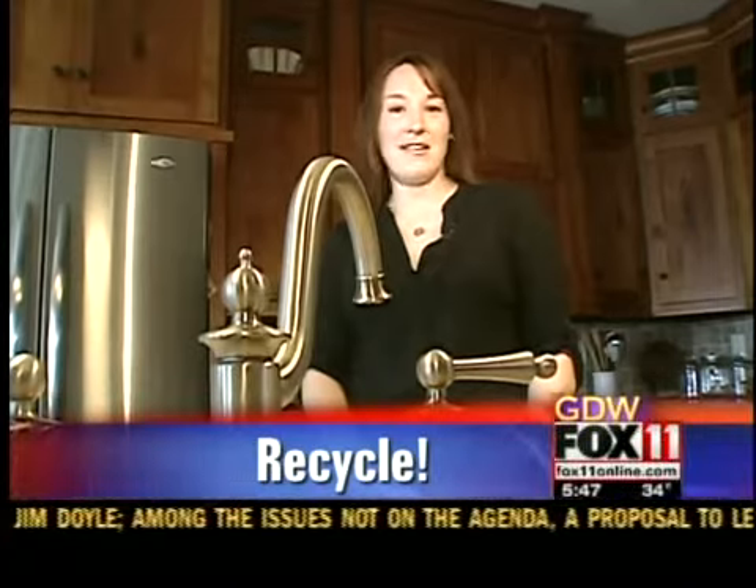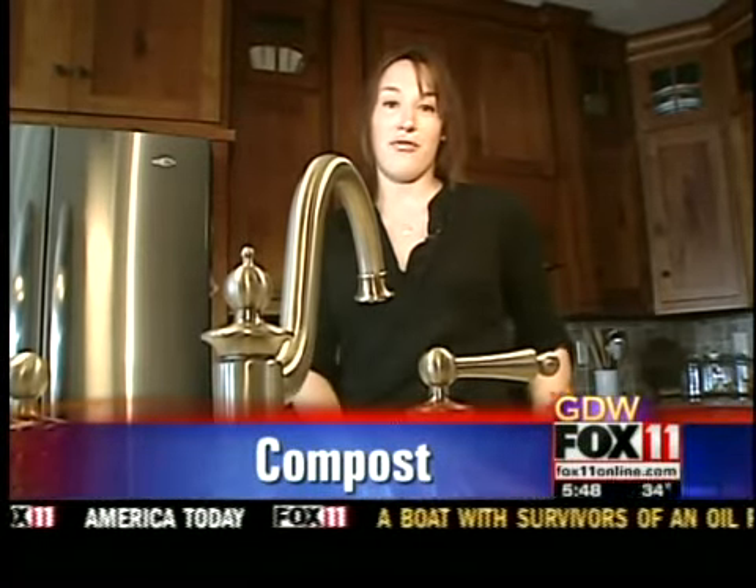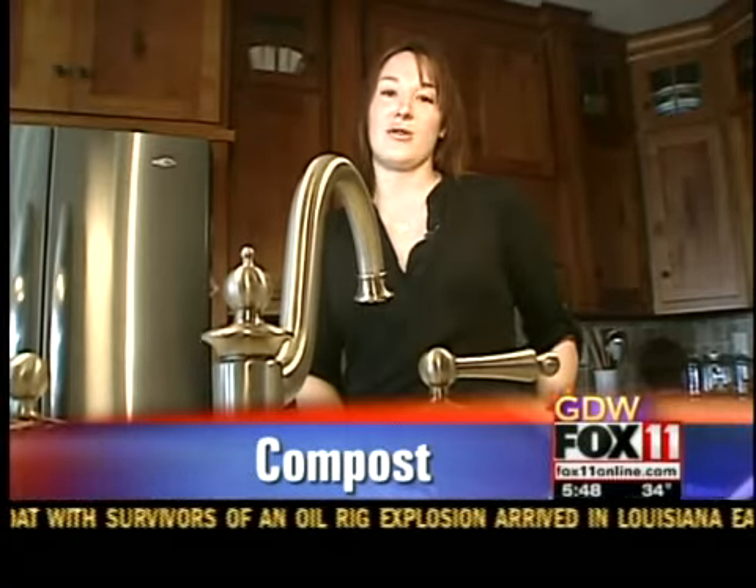Another great way to go green, especially this summer when we have wonderful farmer's markets around, is to buy locally or try your hand at growing your own fruits and vegetables and other foods. It reduces the amount of oil used to transport items to our grocery stores.